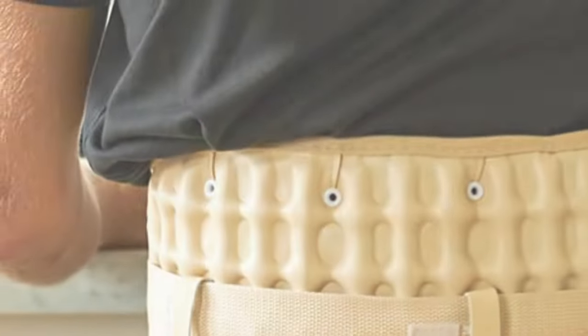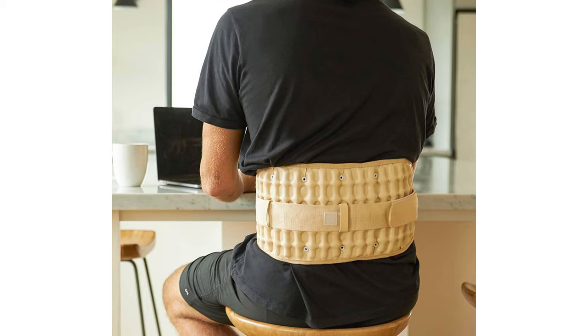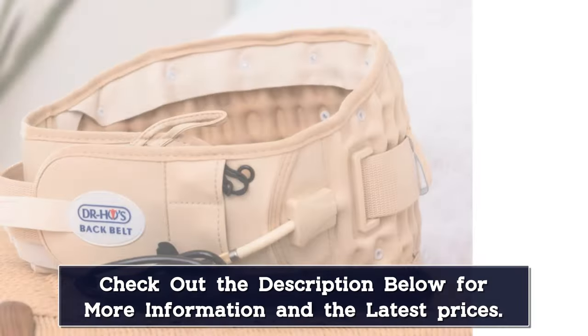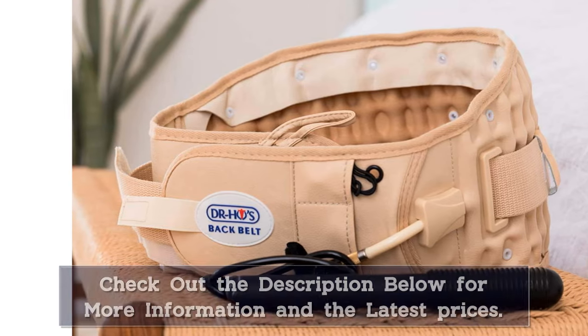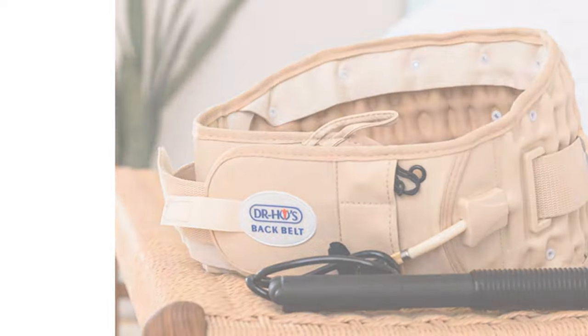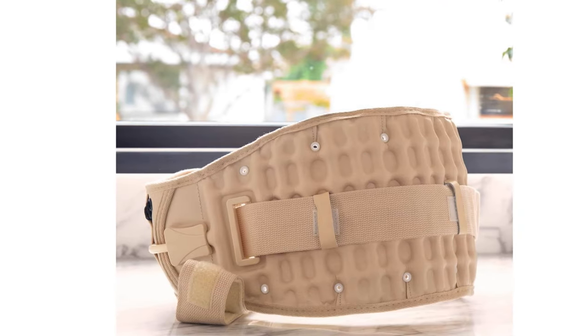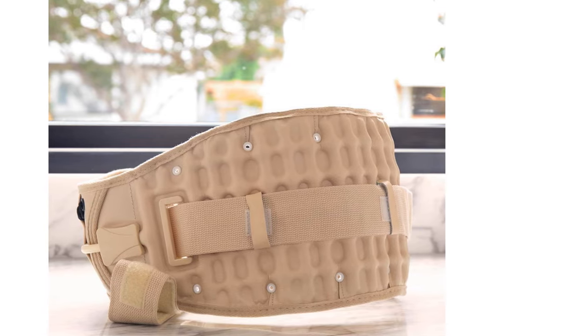Get the effect of an inversion table without hanging upside down. This belt can also be used deflated as a support belt — get relief while sitting, walking, driving, playing sports, or traveling. Get relief for your back and hip pain. It helps relieve tension and stiffness in the lower back, as well as pain related to bulging or herniated discs, degenerative discs, scoliosis, and related leg pain.